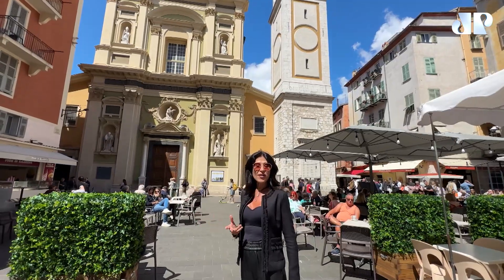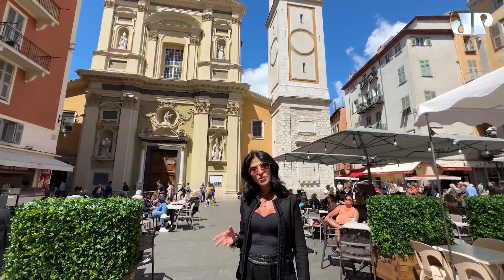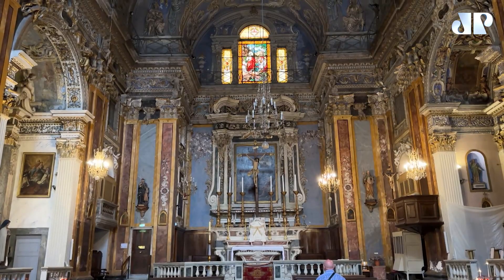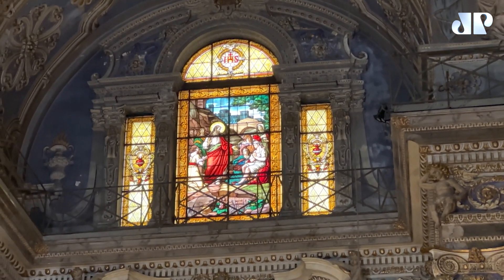Essa é a famosa catedral aqui de Nice, também em estilo barroco italiano. Querem dar uma olhadinha lá dentro? O estilo barroco é um estilo bem carregado, com muita informação. E é isso que a gente vai encontrar aqui dentro da catedral.